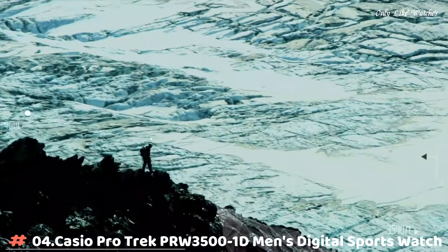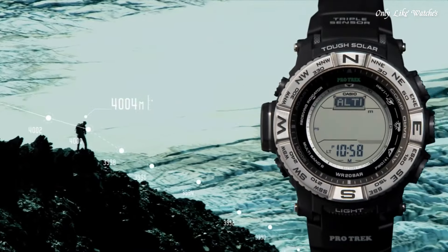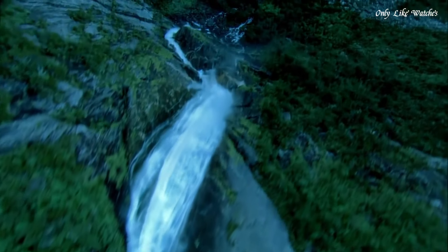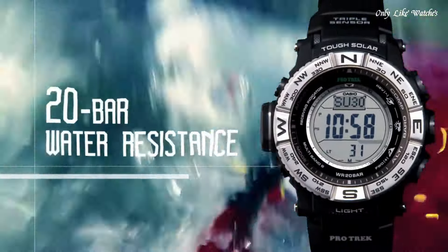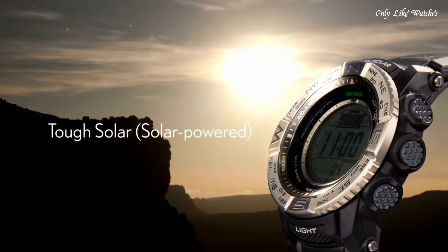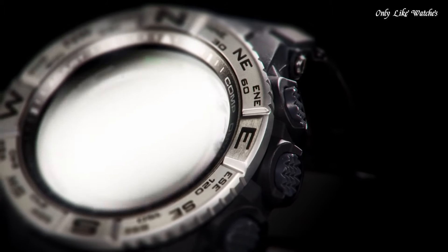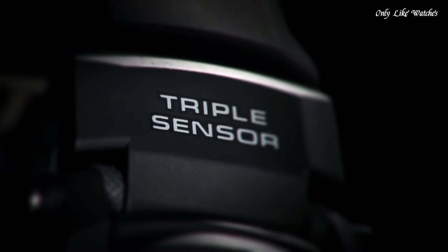Number 4: Casio ProTrek PRW35001D Men's Digital Sports Watch. Stainless steel case with a black resin strap. Digital dial. Quartz movement. Scratch-resistant mineral crystal. Solid case back. Case dimensions 56.9mm x 53.4mm, case thickness 14.5mm. Round case shape. Band width 21mm. Tang clasp. Water resistant at 200 meters (660 feet).